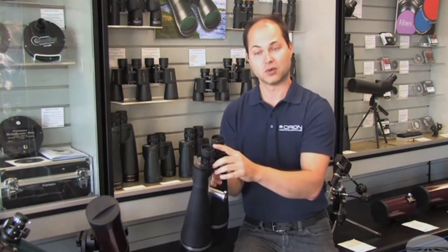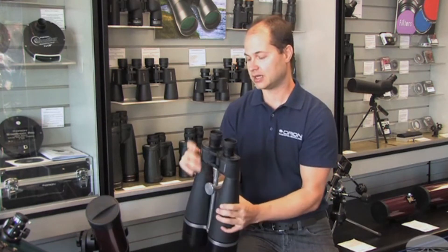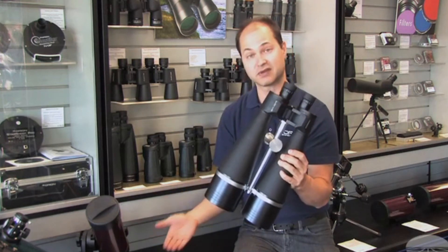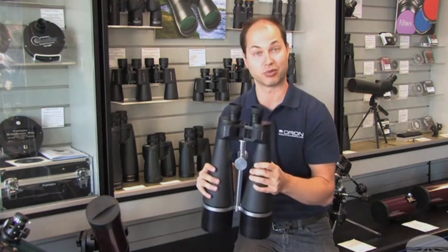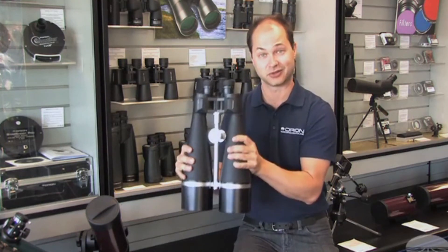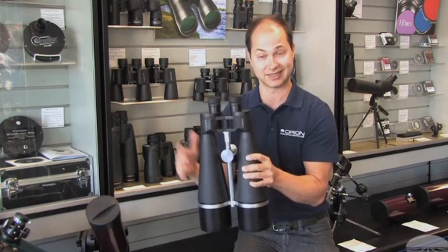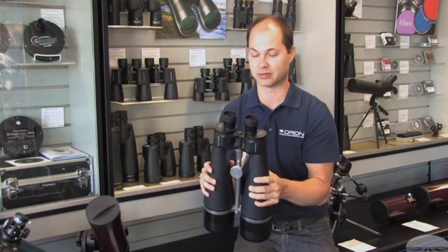It has long eye relief so it works with or without glasses — just fold the eye cups down. It features a two-and-a-half degree field of view, and the lenses are fully multi-coated, which means most of the light is going through to your eye rather than being reflected back out, which really helps with brightness. It comes with a tripod pier socket, and these are just over 10 pounds, so you need a fairly large tripod designed to hold at least 10 pounds. It also comes with a nice hard-shelled case to protect them when you transport them.